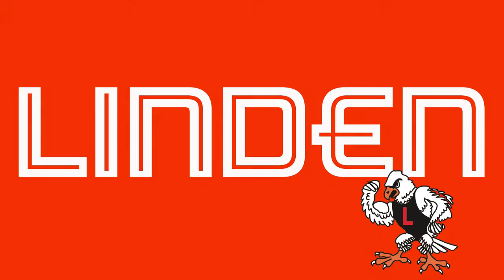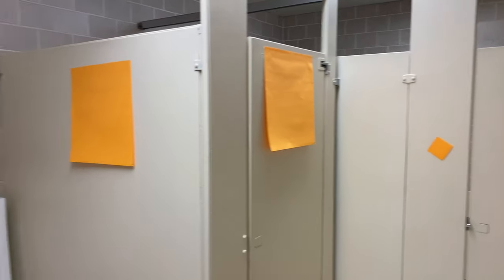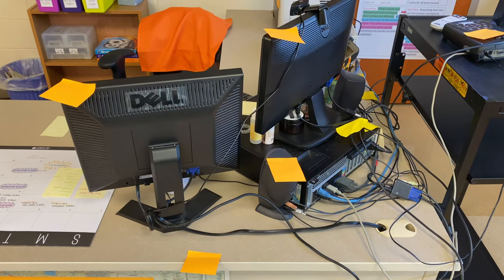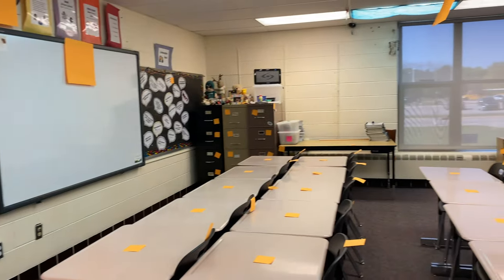Linden Community Schools are going orange. Linden Community School District will be helping all stakeholders visualize the impact of the upcoming bond election. LCS will be using orange squares to mark everything that will be affected if voters approve the November 3rd bond proposal.